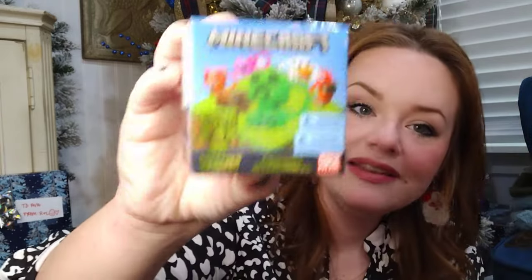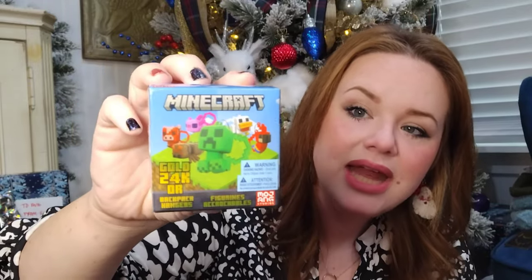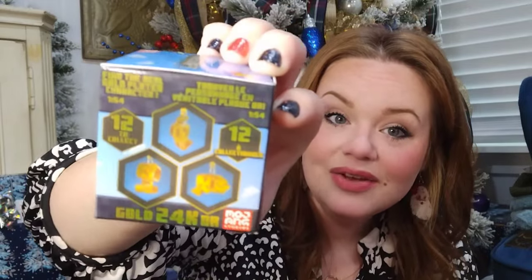This next item is such a cute item. I think it would go perfectly as a gift or also in a stocking. It is this Minecraft backpack hanger, and the beauty of this is it's another mystery gift — you don't know which one you're getting. But it could be 24-karat gold plated. It shows on the side the different things you could get and what they would be if they were 24-karat gold plated. There are 12 different ones you can collect, and I really thought this was super fun to add into stockings. This was only $4.